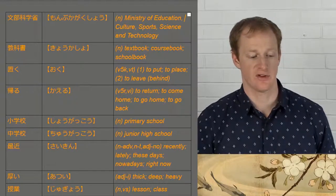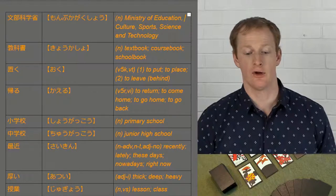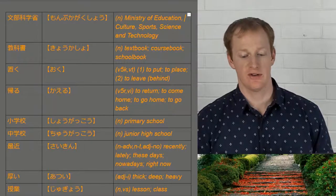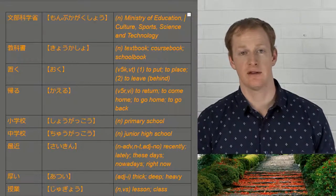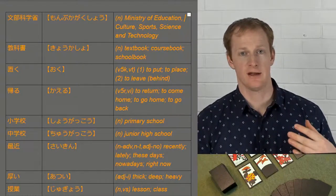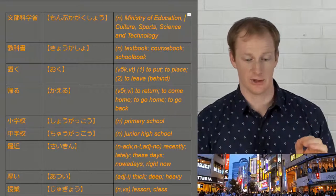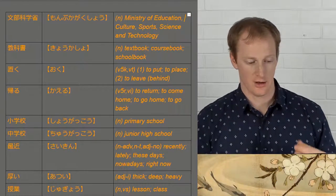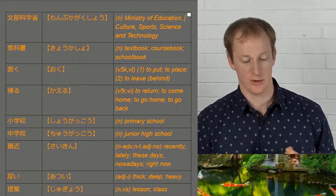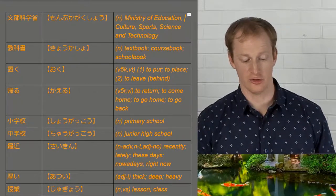We've also got kyoukashou, the textbook, and oku. This is an interesting verb — it kind of means to put or to place something, but in this article it has a secondary meaning where it means you leave something behind. The article is about telling Japanese kids that they're allowed to leave their textbooks at school instead of bringing them home. Next we have kaeru, meaning to return home, to go home. We have shougakou and chūgakou: primary school and junior high school.